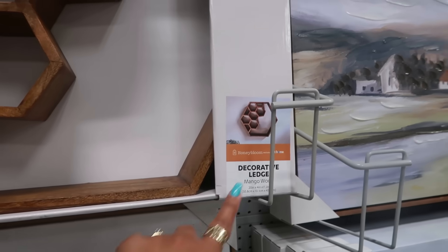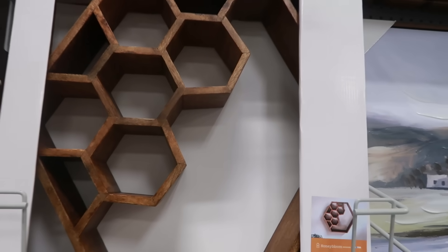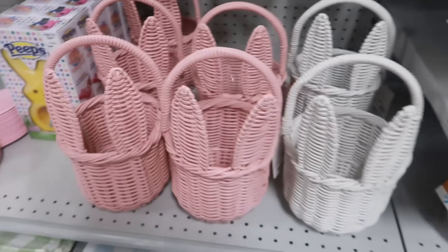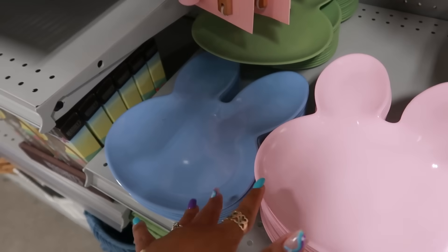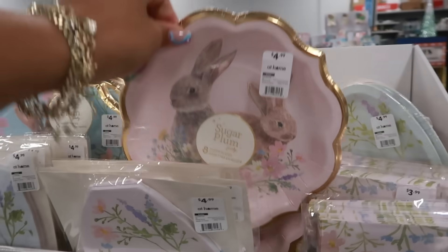Decorative ledge in mango wood — that's nice, I just don't see a price on it. Well, you guys, that's it for today in the At Home store. Those are $12. Thank you for coming with me and I'll see you all real soon in my next video — those were $5. Sugar plum, these are $5. Okay, bye you guys!